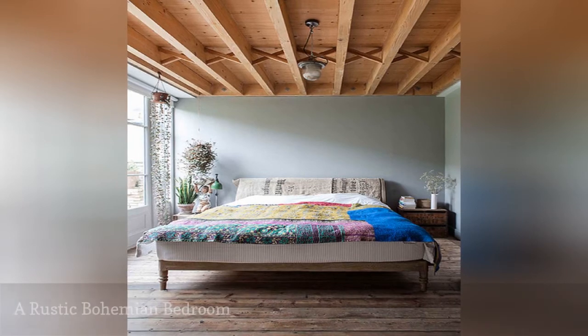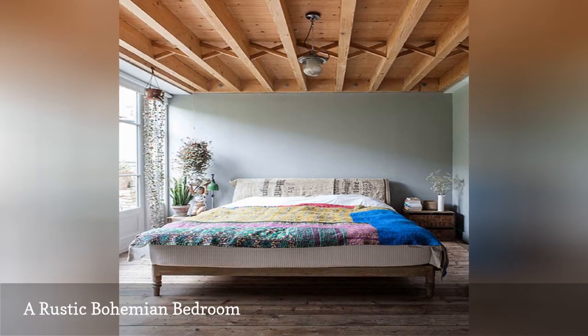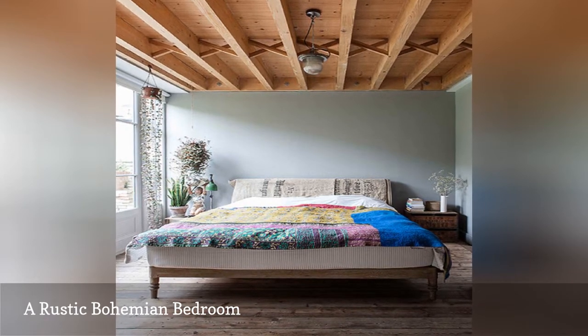It's a little bit rustic, a little bit bohemian, a little bit industrial, and a whole lot gorgeous. This terrific bedroom is from Orsman Construction.